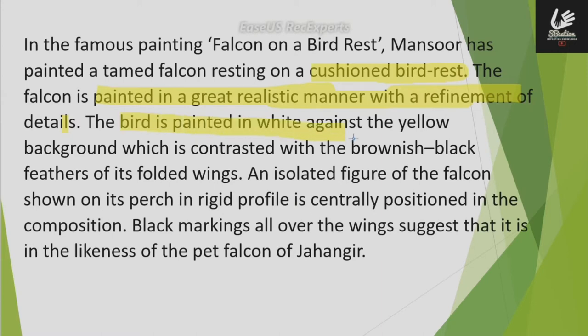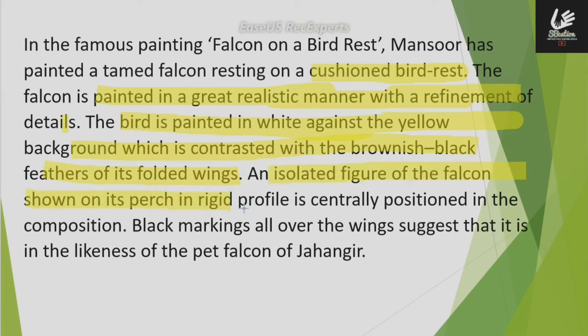The bird is painted in white against a yellow background, which is contrasted with the brownish-black feathers of its folded wings. An isolated figure of the falcon is shown on its perch in a rigid profile, centrally positioned in the composition.